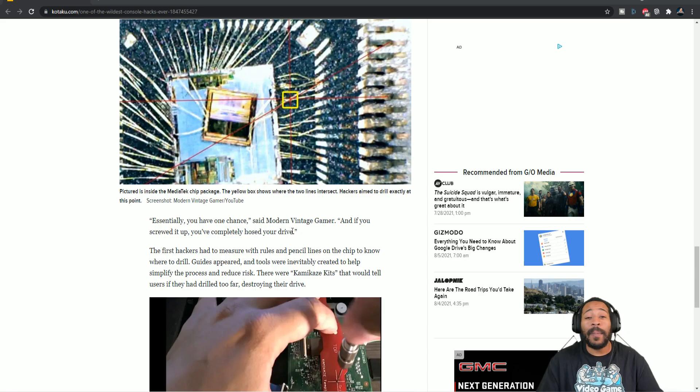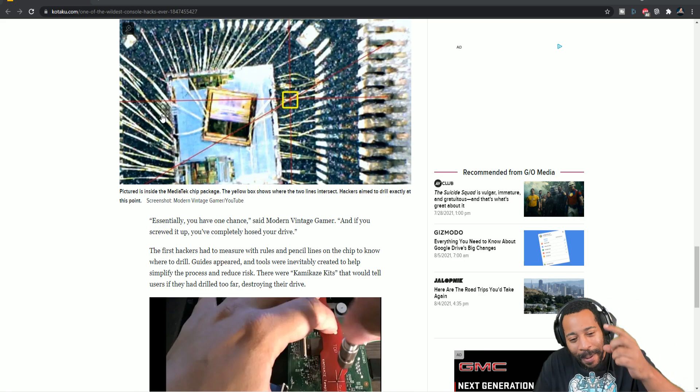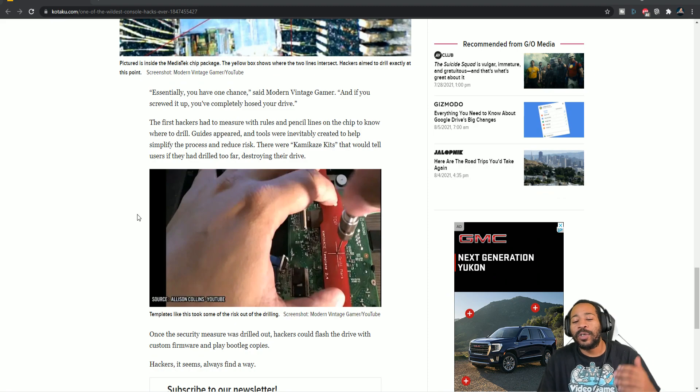The first hackers had to measure with rulers and pencil lines on the chip to know where to drill. Tools were inevitably created to simplify the process and reduce risk — these were Kamikaze kits that would tell users if they had drilled too far, destroying the drive. Way too many people drilled too far. You think you're drilling a little bit but you don't understand how shallow you have to go. I would say the failure rate was at least 80 percent — maybe more. Most people trying this were not professionals, not using the proper tools — probably using regular drills or whatever they could find around the house. Including myself, who did it not once but twice.